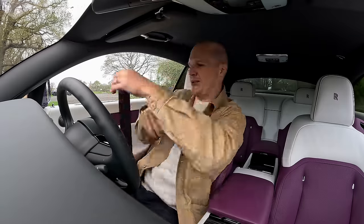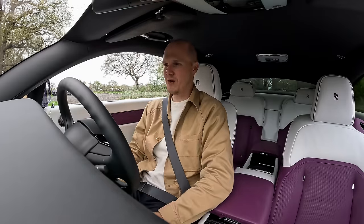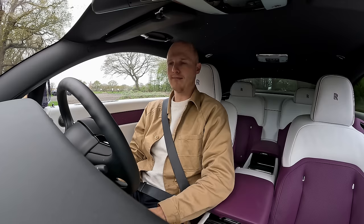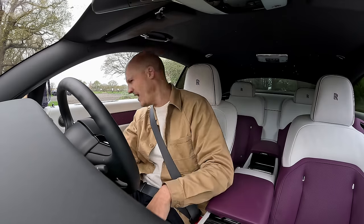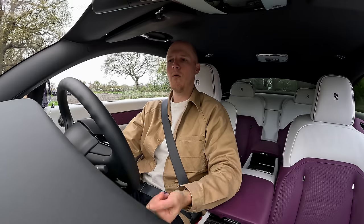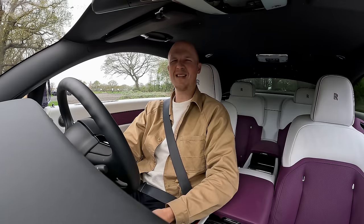Seatbelts on — let's power this thing to life. Hit the start/stop button. A very elegant startup sound. I actually want to hear that again. One, two, three. Delightful.